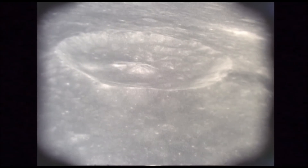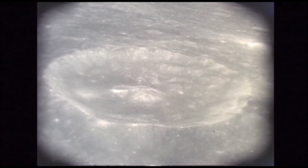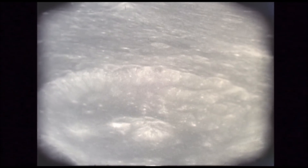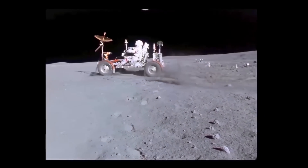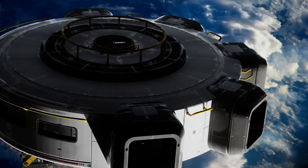Despite these conspiracy theories, scientific missions and studies have consistently supported natural explanations for the features observed on the Moon's far side. High-resolution images and data from various lunar missions, including recent ones like the Chinese Chang'e 4 mission, have provided detailed insights into the Moon's geology, all pointing to natural formations and processes.